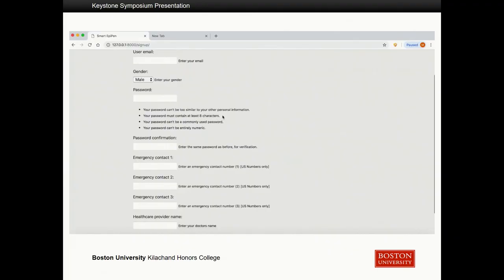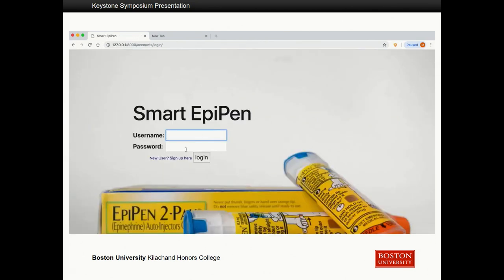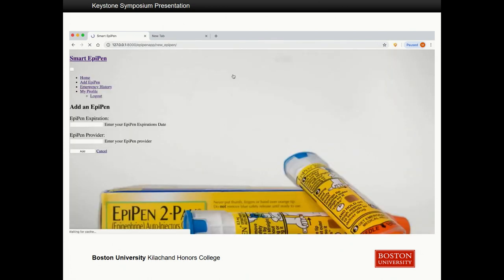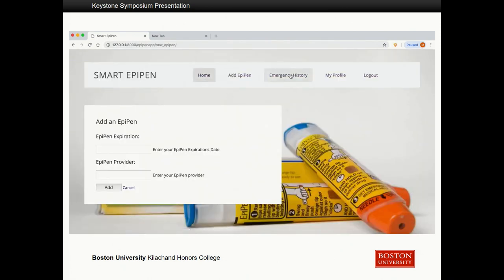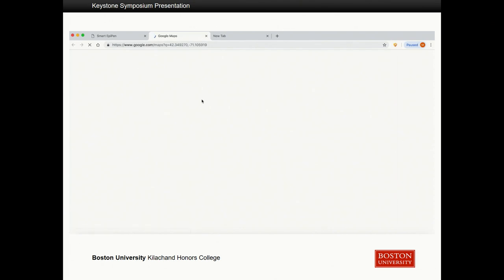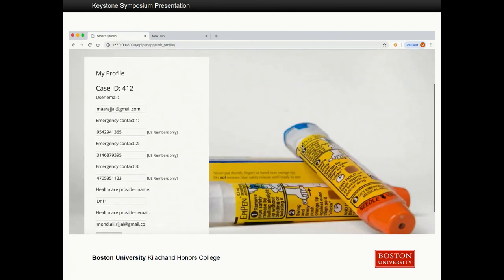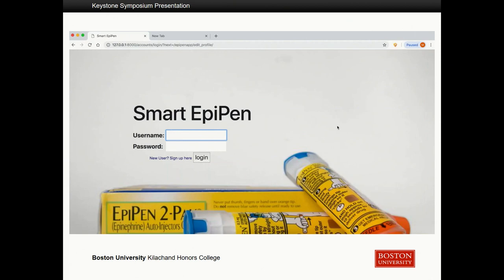This is a video of how our web application actually works. After navigating to the website, you create a new user by adding three support contact numbers and some other information, then use that to log in. The first thing you do is add an EpiPen with its expiration date so you can be notified before it expires. The next page lets you track emergency history and view locations of previous emergencies. You can also go to your My Profile page to edit information, change your support contact numbers, and log out.